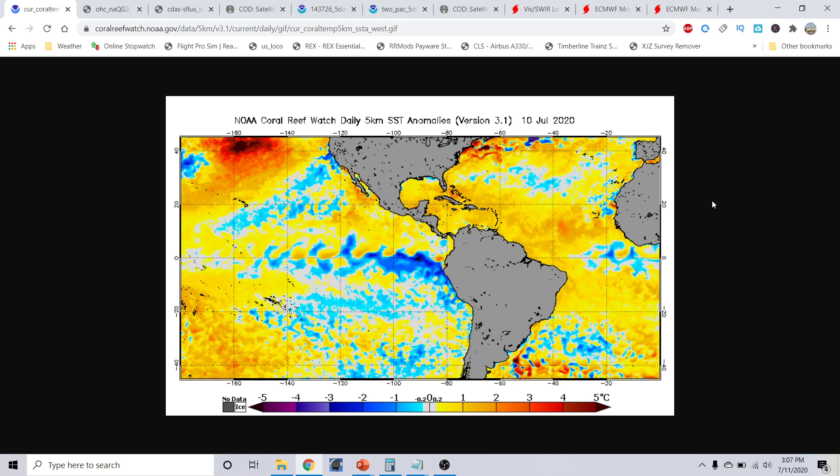Well, good afternoon, everyone. This is Mike Ramal here at the Hurricane Alcon Session for July 11th, 2020, recorded around 3:07 p.m. Eastern Time.